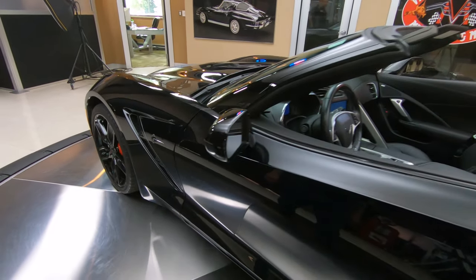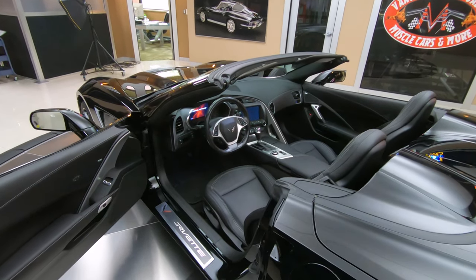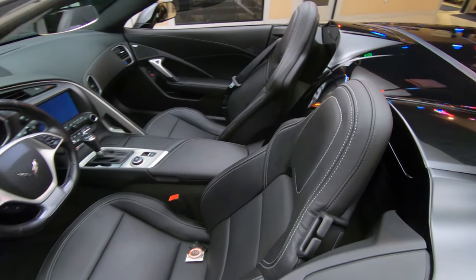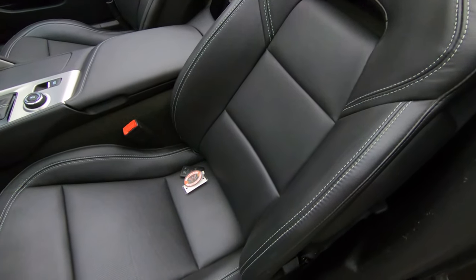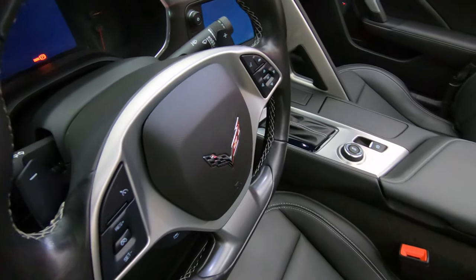Look at this beauty — convertible of course. Man, I'll tell you what, this thing is absolutely gorgeous. And you want to talk about fun, get this baby out on the highway and have some fun. Those seats are absolutely beautiful.